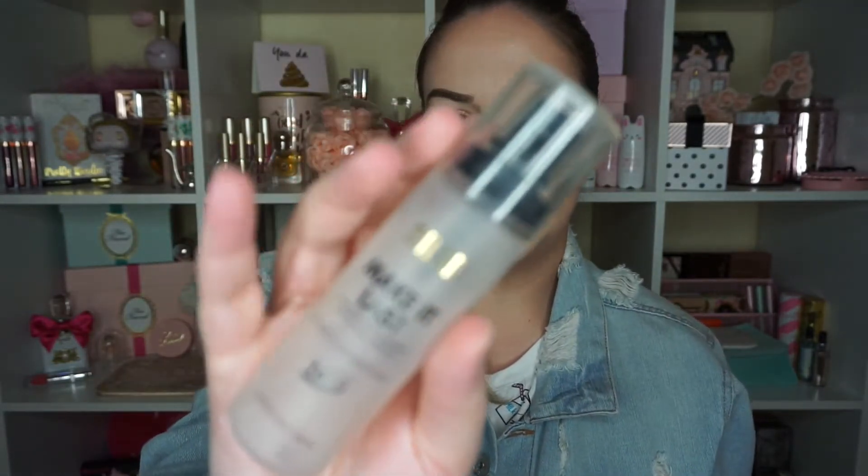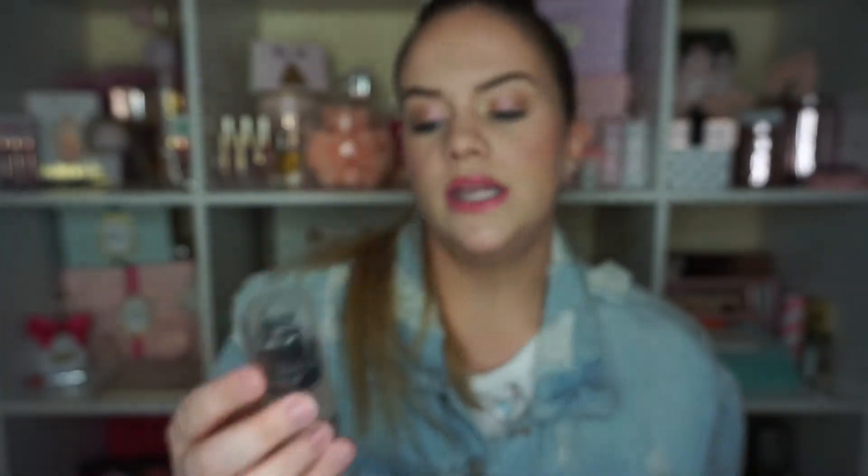I also finished the Milani Make It Last Setting Spray. Very good setting spray in my opinion. It is a little on the small side, but it is inexpensive, and like most Milani products, I really like it. This one does have good longevity, but it's not going to keep you matte and it's not going to give you a glow either — it kind of gives you that natural type of skin finish. I love to apply and bake all my powders in, apply this over top, and then smooth it out with a beauty blender. That really melds everything together and gives a beautiful skin finish.